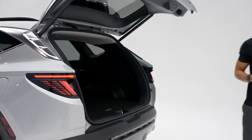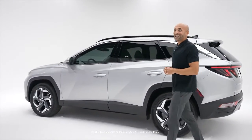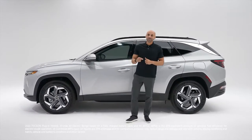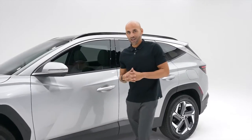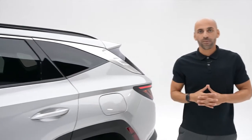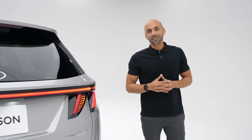Now let's talk about performance. The Tucson Plug-In Hybrid is equipped with H-TRAC all-wheel drive standard. But unlike most plug-in hybrids, this is actually fun to drive, thanks to its e-handling technology. It combines the traction control system and electric motor to give you tighter cornering performance. With its combined 261 horsepower from its 1.6-liter turbo engine and electric motor, it actually has more power than the gas-powered version of the Tucson. You also have four different drive modes: Eco, Smart, Comfort, and Sport.